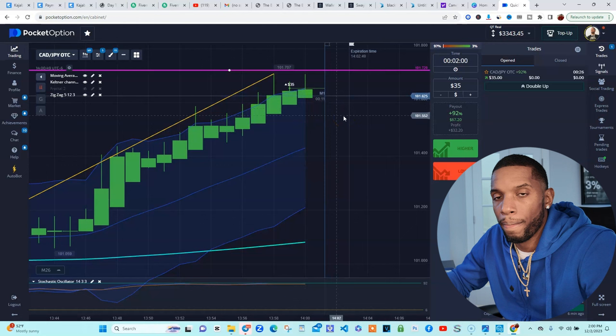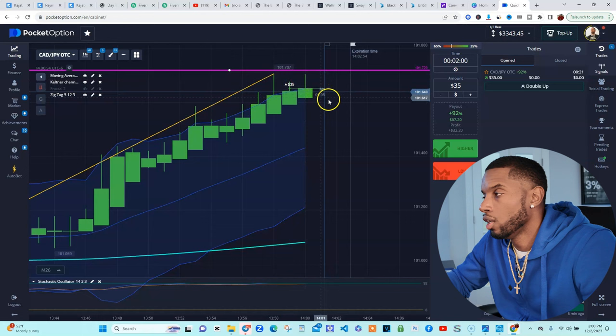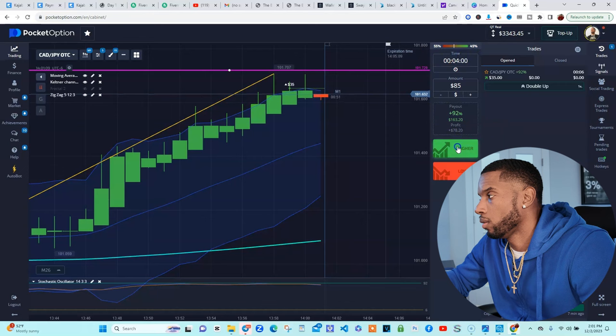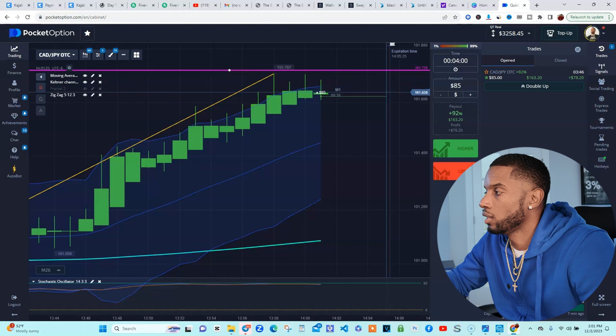We were winning this whole time, but OTC likes to do what he likes to do. This is too close to the zigzag, so I'm feeling like it's going to keep going up. I would still get in on another buy, because I know it wants to connect. So I'm going to do $85 for four minutes this time on a buy. Since they wanted to play me on the last one, we're going to go ahead and get the four minutes. The only thing with four minutes is I think they're going to try to play your boy again — that's what OTC likes to do.